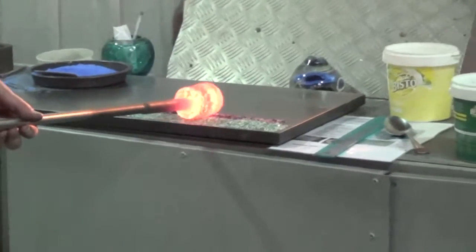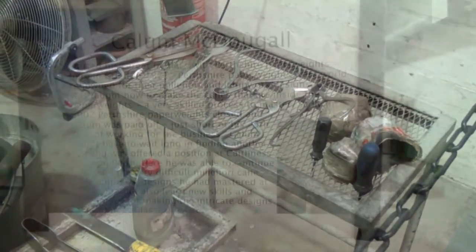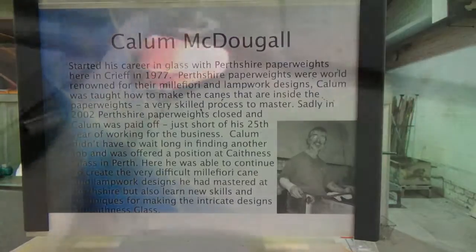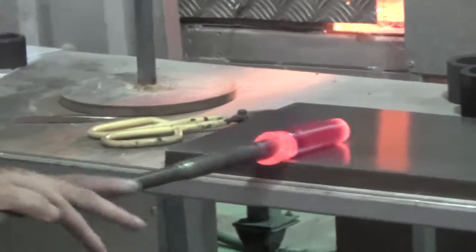Here he's adding some colored glass to this gather. Here's some of their tools. Here's the story of Callum MacDougall, one of their artisans. This is a piece of blue glass that's being worked — you can see the color better as it begins to cool down.